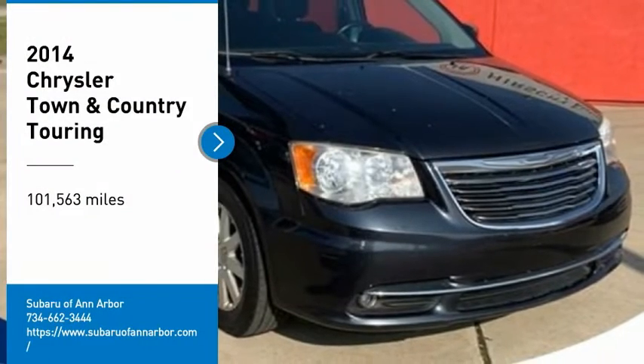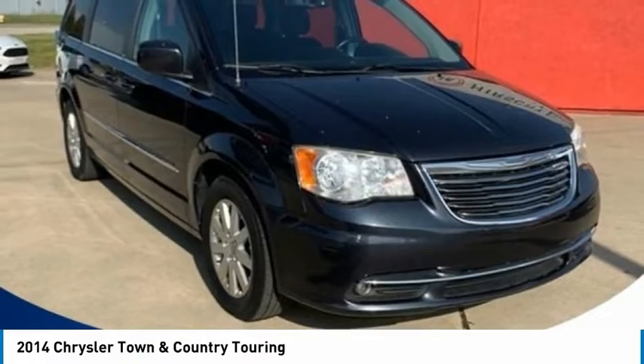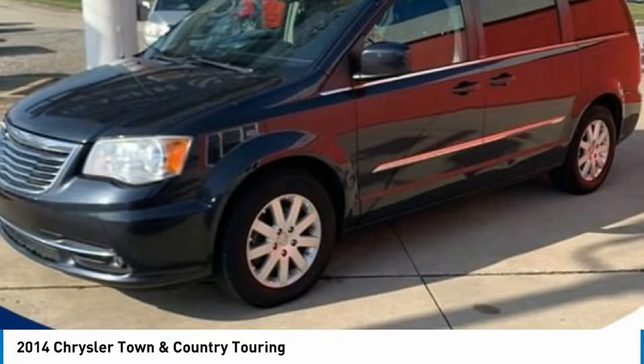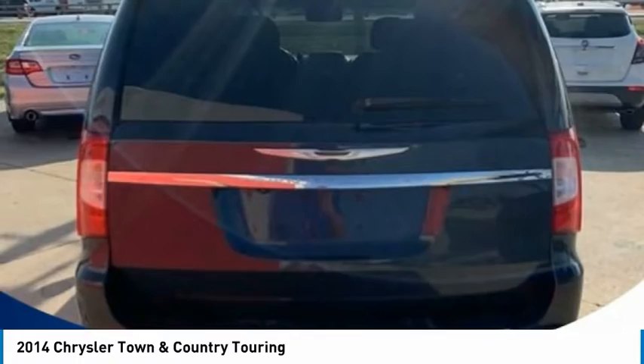We are pleased to show you the 2014 Town & Country. Town & Country's V6 engine provides plenty of power, while still providing the fuel efficiency you look for in a vehicle. Tow up to 3,600 pounds when your Town & Country is equipped with a towing prep package.